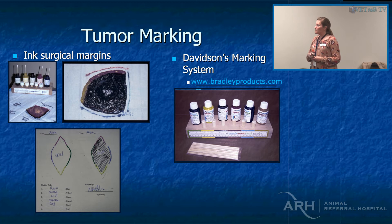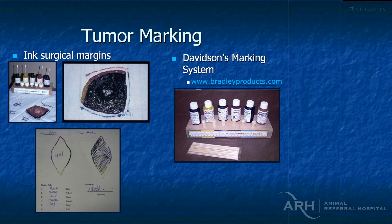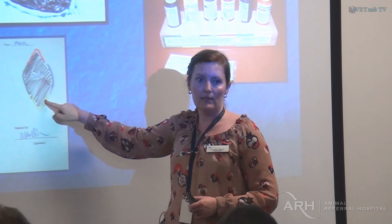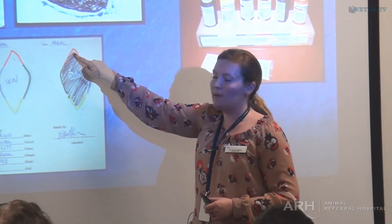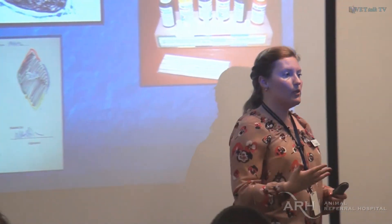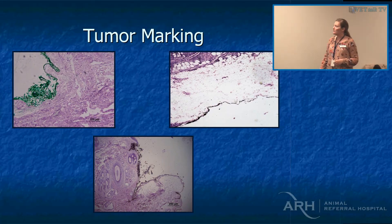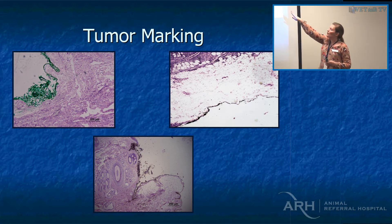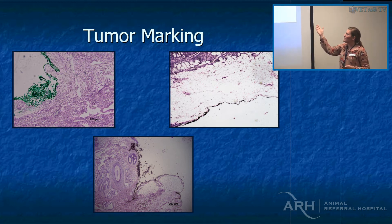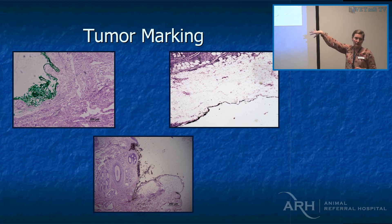What can happen is the histotech looks at the margins, but you are actually worried about the cranial margin specifically — unless you communicate that, they're not going to know. This slide shows what the marking actually looks like under the microscope: darker stains show up better, yellow doesn't show up as much. You can see in one example there's a lot of fat before you actually hit the tumour, which is particularly useful with fat since it usually falls away.